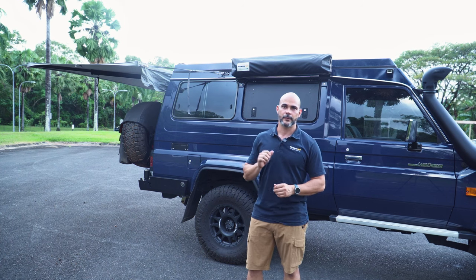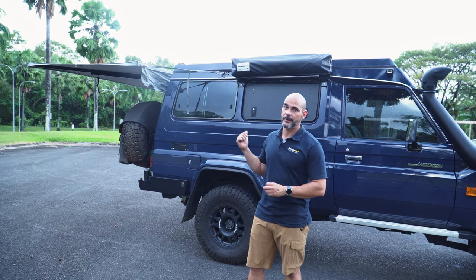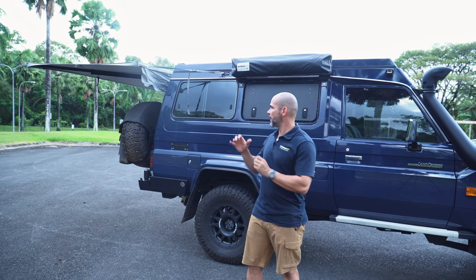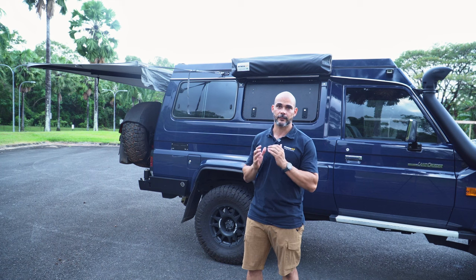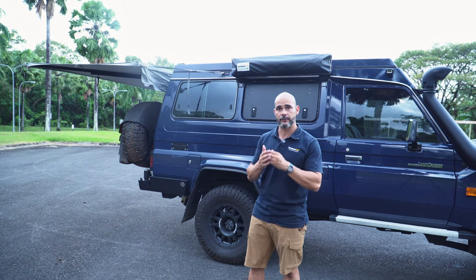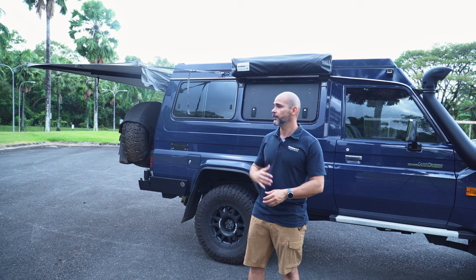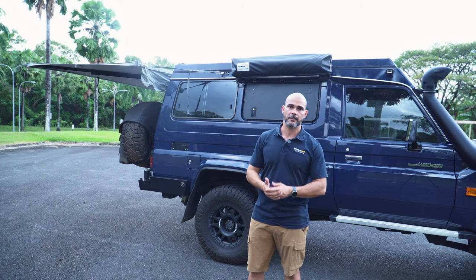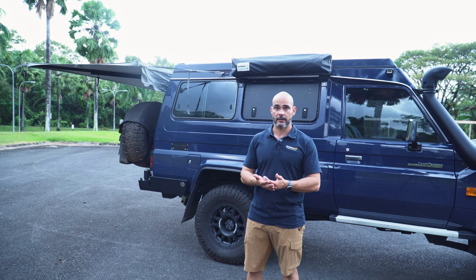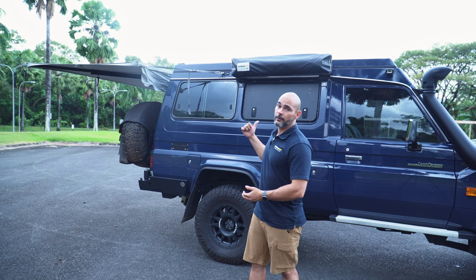Hello guys, Rafa Mata from Destination 4WD, and behind me is the Destination 4WD Troopy. I built this car for touring, for traveling. I love to go to 4WD expos all around Australia, and this is the car you will see mostly at every expo I'll be attending.